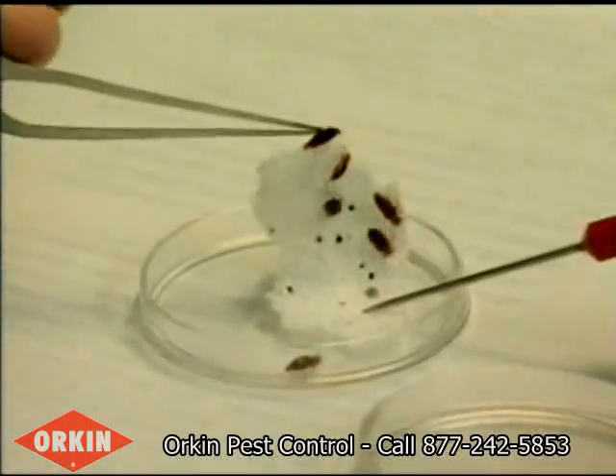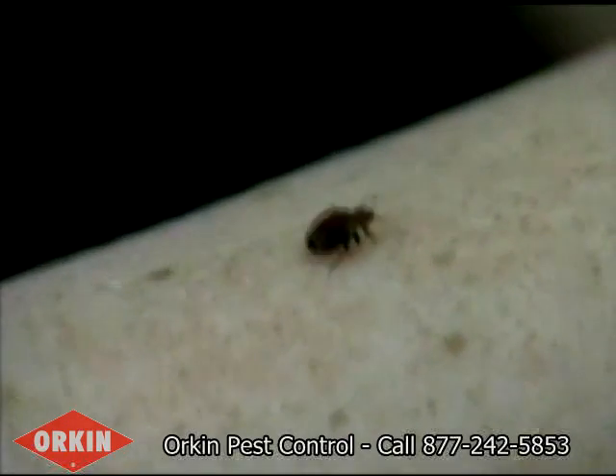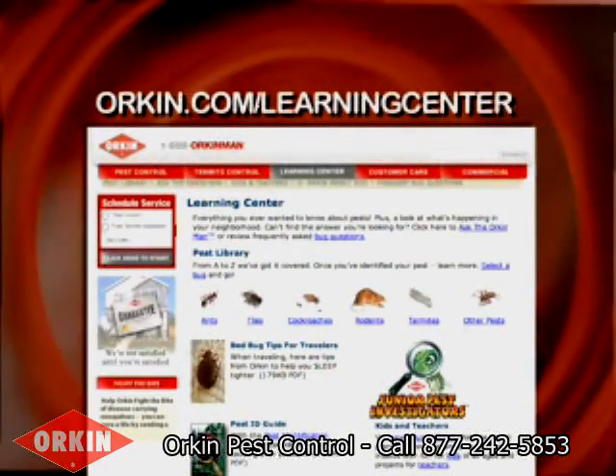these apple-seed-sized pests can leave itchy, bloody welts. For more information on bedbug prevention and control, visit orkin.com/learning-center.